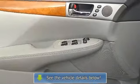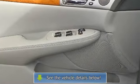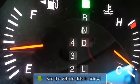Mirror memory, seat memory, power outlet, floor mats, cruise control, adjustable steering wheel, steering wheel audio controls, leather steering wheel, trip computer.